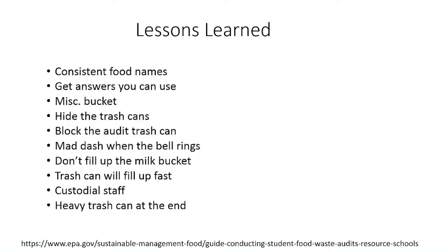Block the audit trash can as well — students might come up to the audit table and try to throw their food directly into the trash can before it gets separated, measured, and they're interviewed. When the bell rings in high school, there might be a mad dash. If there's downtime, encourage volunteers to go out and encourage students to bring their trash so you don't have a big rush at the end. Make sure a supervisor is monitoring the table to ensure volunteers are doing the job correctly. Don't fill up the milk bucket — it'll get heavy, so just weigh and dump it when it's halfway full.